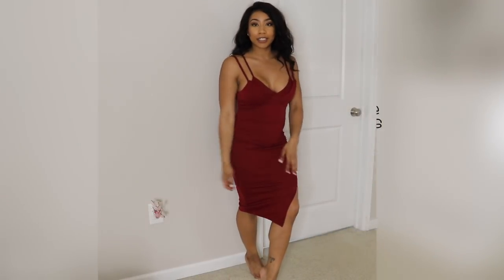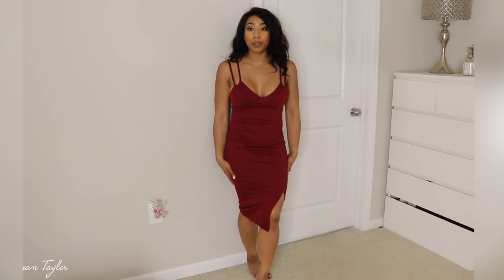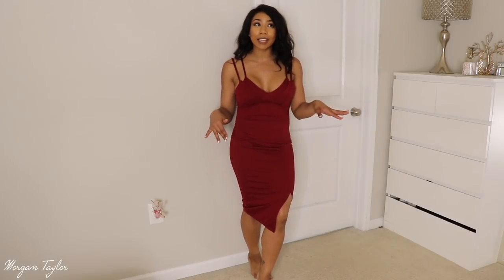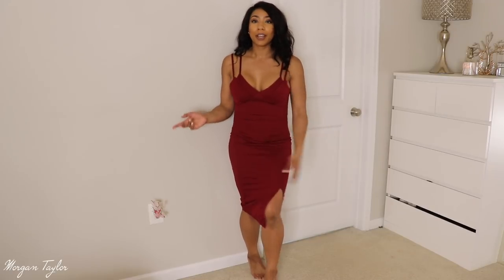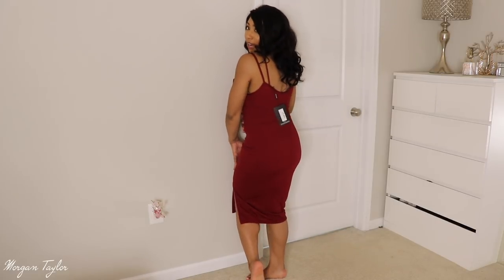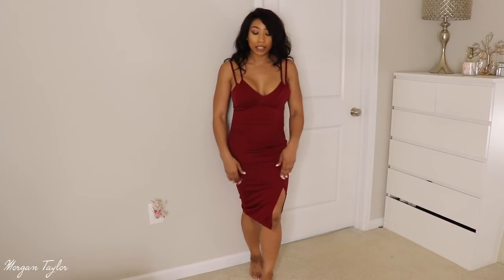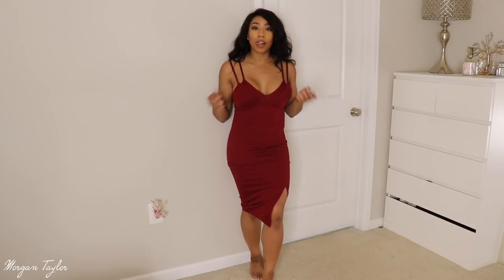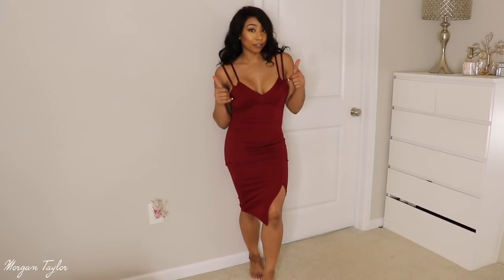The last dress is this burgundy dress and I love it. I think this is like the perfect fit — it's super cute if you're going on a date, Valentine's Day, somewhere where you want to be classy but a little cute too. I love how it has this little slit on the side over here. The back is just regular, but it fits perfectly and it is stretchy so I did get a size six. The top area makes me happy because I feel like nothing's gonna fall out, and I do love the double straps on it. This one is definitely a plus for me.